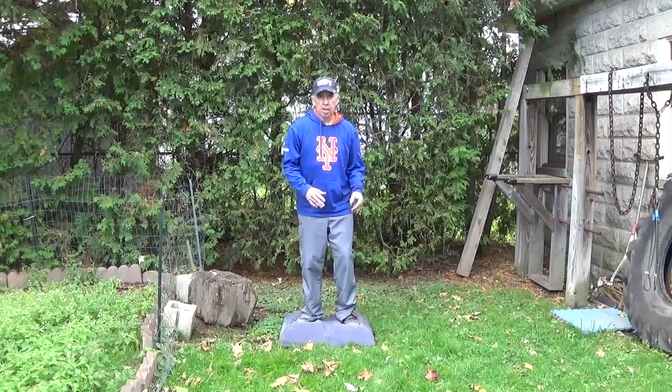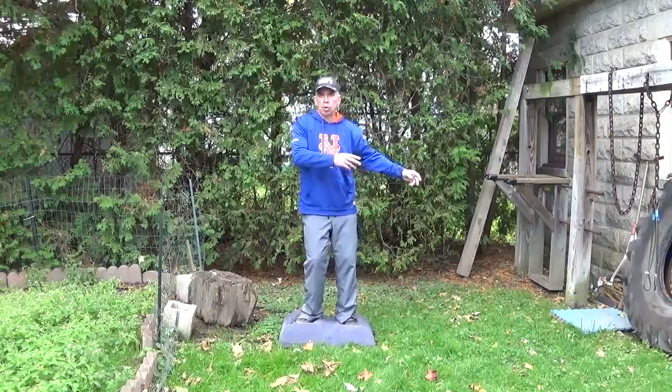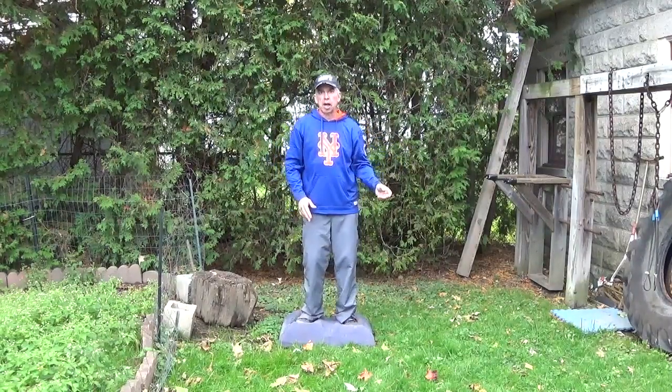I do Tai Chi in the morning. I've actually learned how to move my body back and forth and do all this stuff. It's like walking on a cloud. It's amazing.